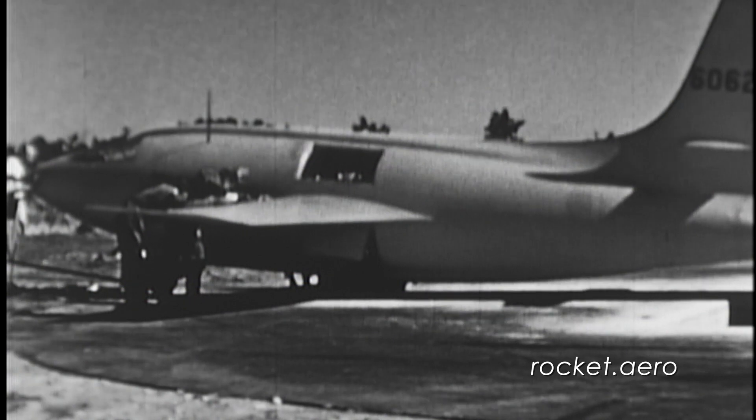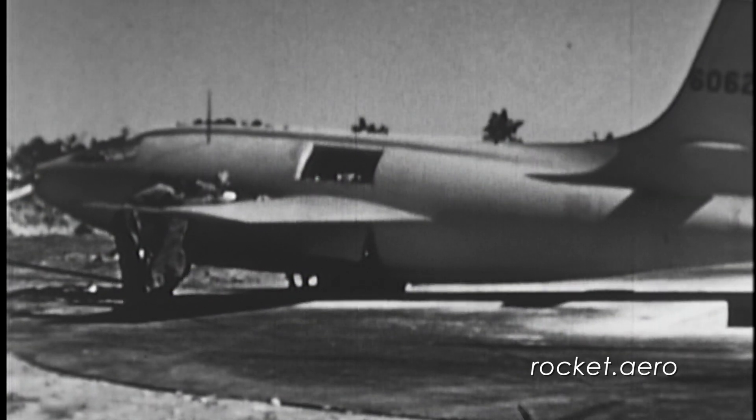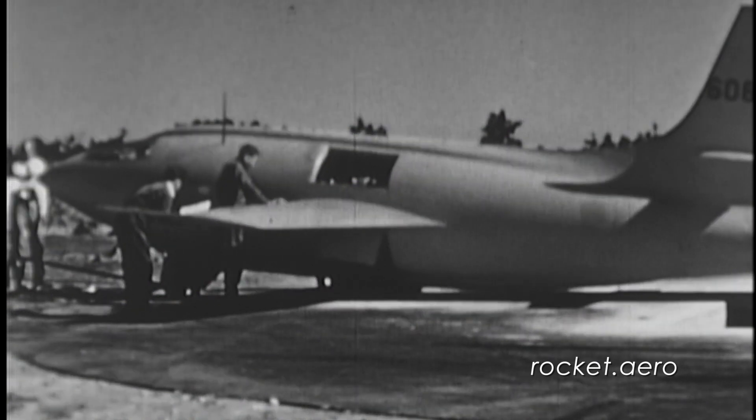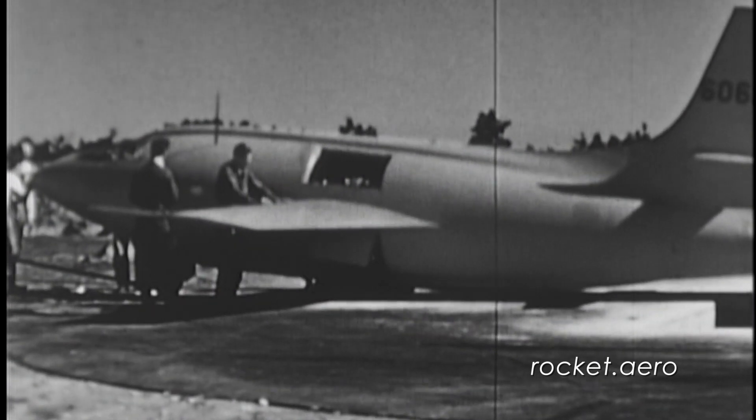This footage is rough, but that serves to illustrate why it's so important to get this film transferred into a digital format before any further deterioration occurs.